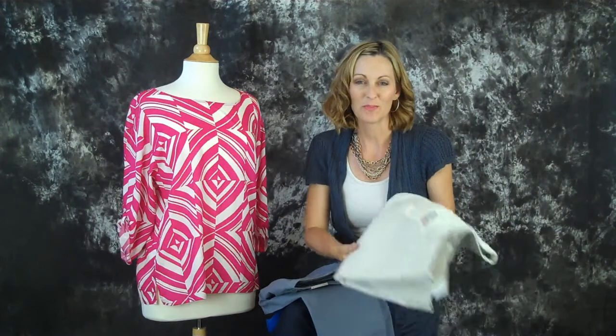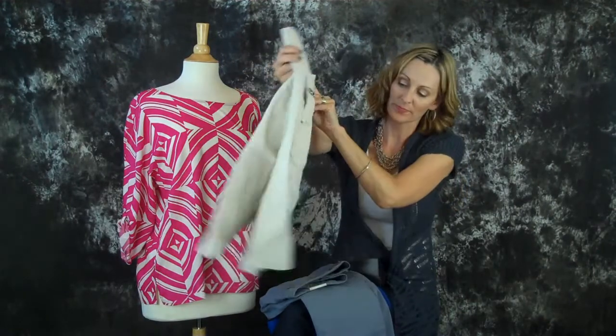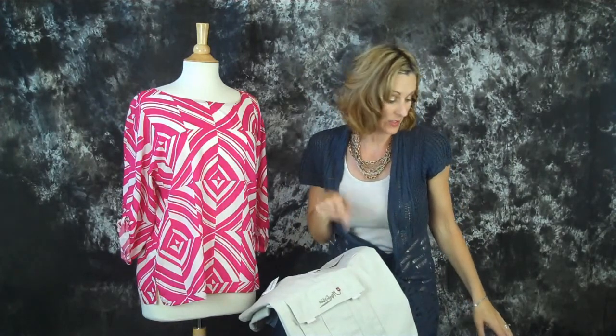We got something for everybody — my whole family came along. My husband was doing the videotaping and the pictures. He picked out a pair of shorts from Quicksilver. They've got the cargo pockets on there. We had a great deal on this because we used that coupon.